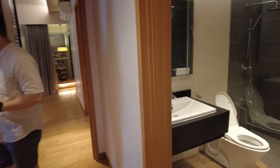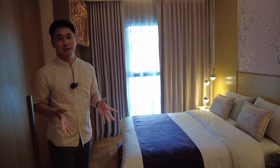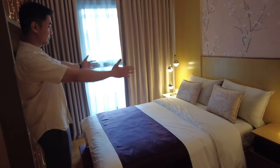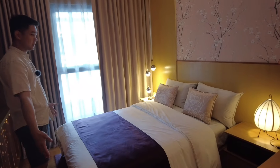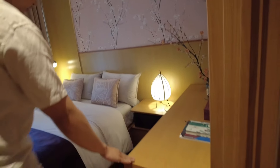We are now heading to bedroom number one. This is the smallest room among the three bedrooms, but still it's very spacious. A double bed or even a king size bed can fit here. There's still a provision for side tables, and you can also put a study table on this side.